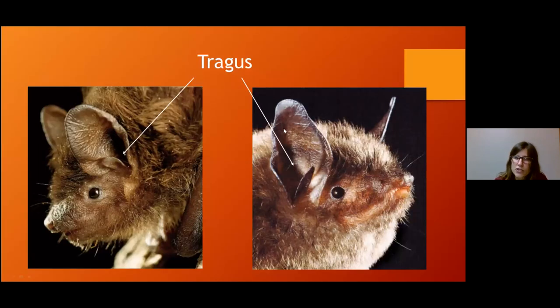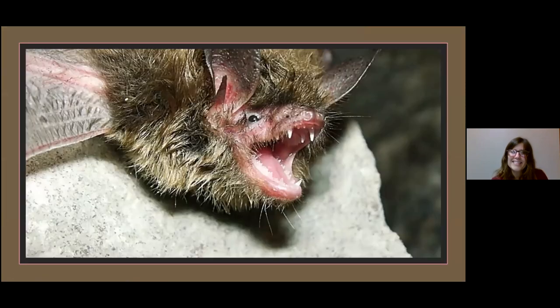Here's the tragus on two of our local species. The one on the left is an evening bat — you can see it has very rounded ears and a very rounded tragus. This is an Indiana bat, and you can see it's a little more pointed. And this is a northern long-eared bat; you can see it has a really pointy tragus.